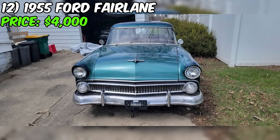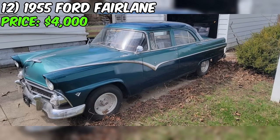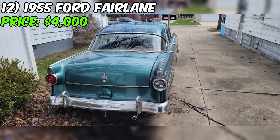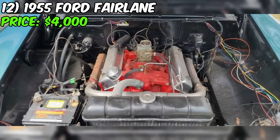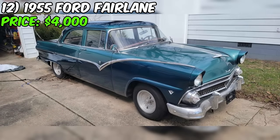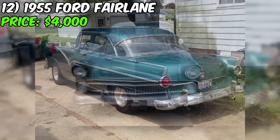We've got an interesting find on Facebook Marketplace: a 1955 Ford Fairlane listed at $4,000. According to the seller, this Fairlane has been driven around 100,000 miles and features a manual transmission. The exterior is a classic green, though details on the interior color are unavailable. It runs on gasoline and comes with a clean title. The seller mentions this is a project car — it needs a wiring harness, but the seller claims to have one.